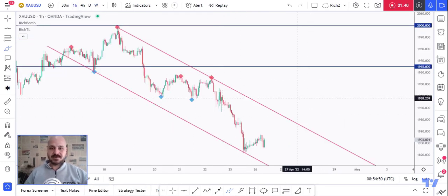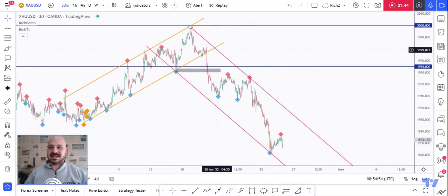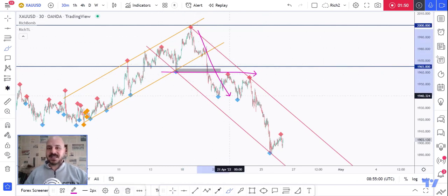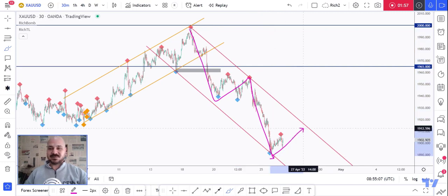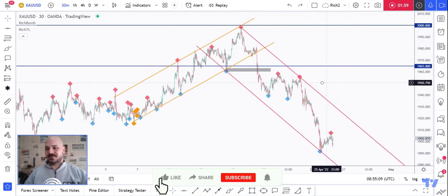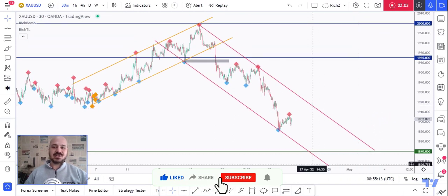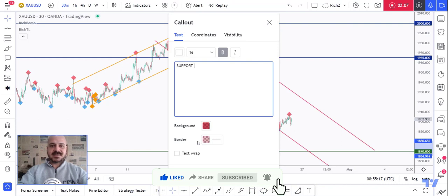That's why we always zoom into lower time frames for extra confirmation. If you zoom into the M30 time frame, you can see that previously around this rejection at the 2K supply, the bears took over by breaking below this low, and we traded lower. So we are currently bearish from a shorter-term perspective — impulse, correction, impulse — and we are now expecting this correction movement. However, we are looking for buy setups as price approaches this lower support area.